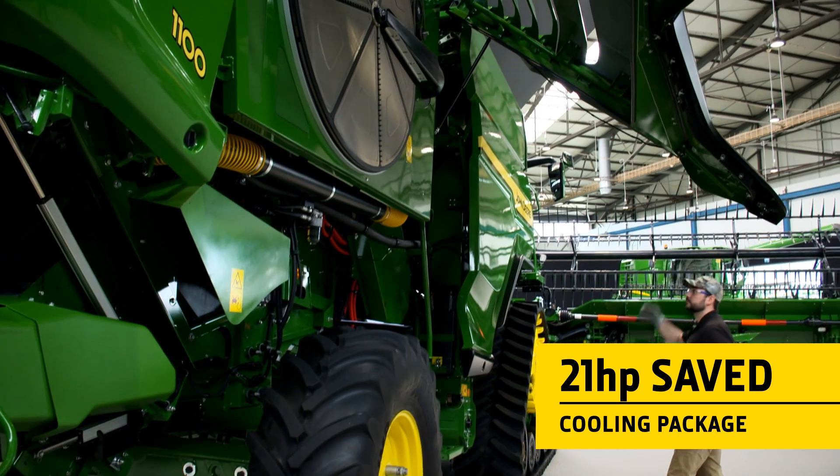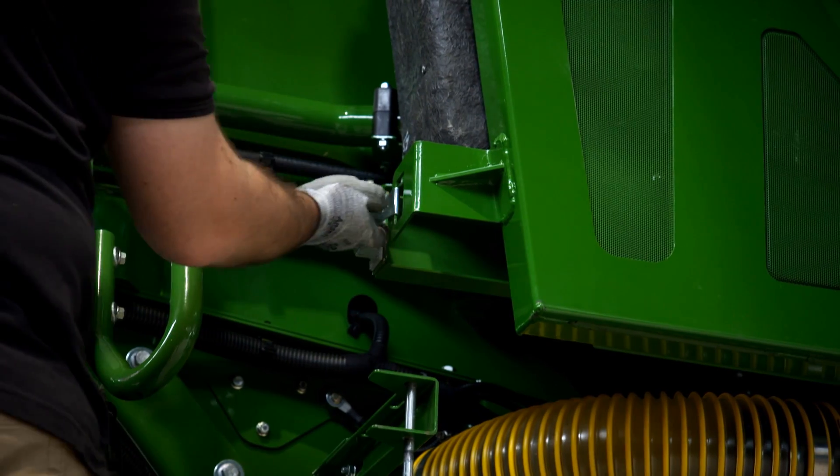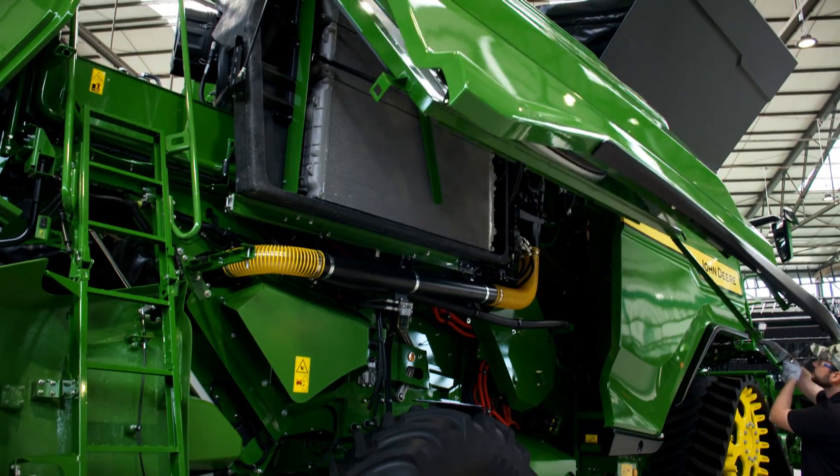Further power savings were made with the engine cooling package. The large diameter fan with a variable pitch blade delivers high airflow at lower power.